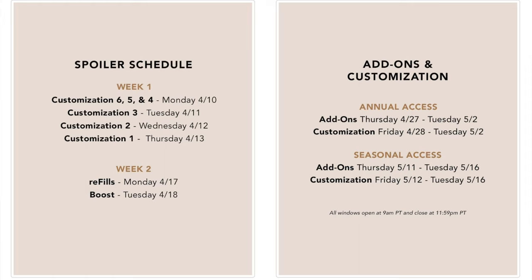Let's go through the Summer 2023 schedule. For annual subscribers, access to summer add-ons begins April 27th and ends May 2nd. Annual customization, boost my box, and refills start April 28th and run through May 2nd. The annual member swap for credit is available now until May 1st. Add-ons for all members begin May 11th and end May 16th. Seasonal customization, boost my box, and refills open to seasonal members on May 12th and end May 16th. Annual subscribers get a full two weeks before seasonal subscribers.